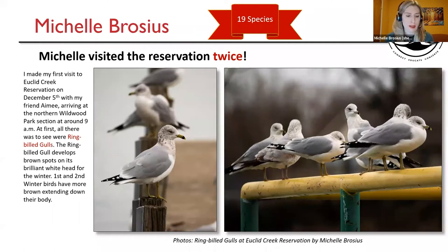I saw a total of 19 species on my visit, and I visited the reservation two times. I made my first visit to Euclid Creek Reservation on December 5th with my friend Amy, arriving at the Northern Wildwood Park section at around 9 a.m. At first, all there was to see were ring-billed gulls. The ring-billed gull develops brown spots on its brilliant white head for the winter. First and second winter birds have more brown extending down their body. Here are a few pictures of gulls I took at the reservation.